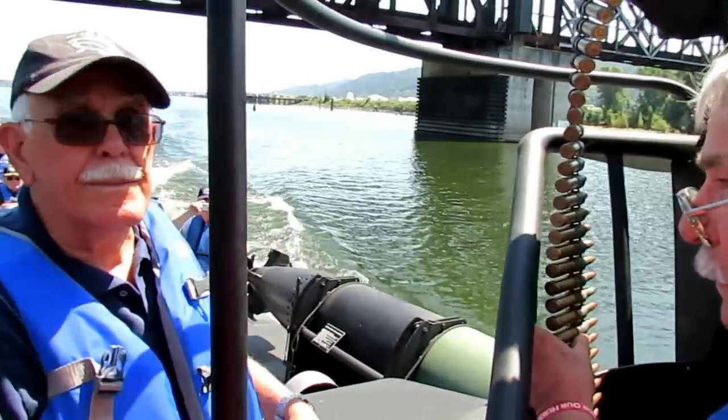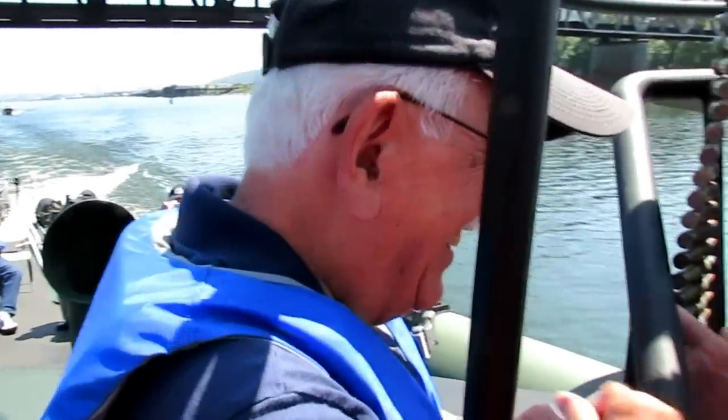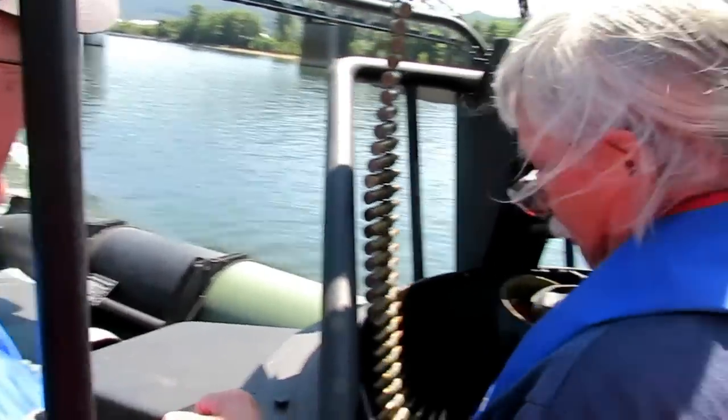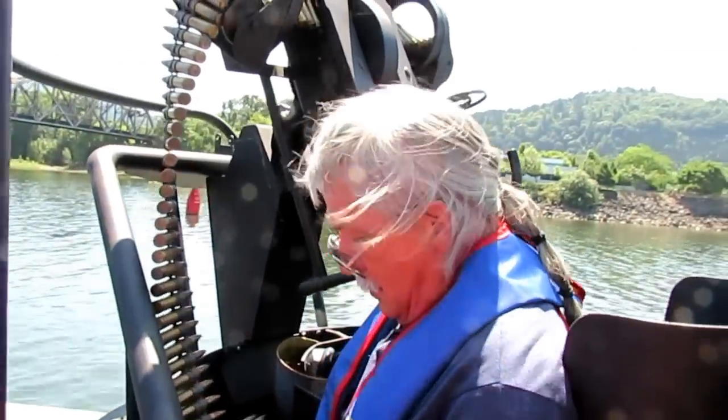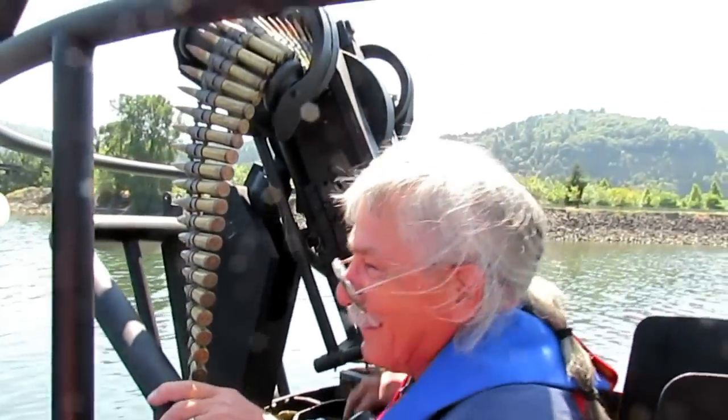So here we have Frank Lesage, World War II PT Boater, next to Frank's battle station — the Ford 50-cal machine gun. And Tom Cates, US Marines. That's how Tom takes care of the weapons.